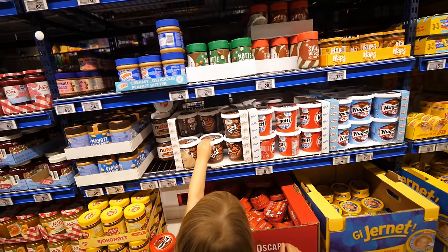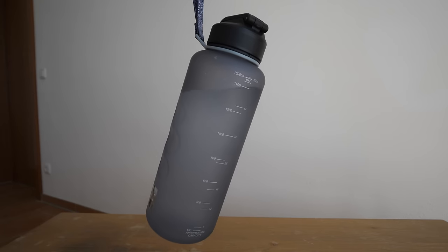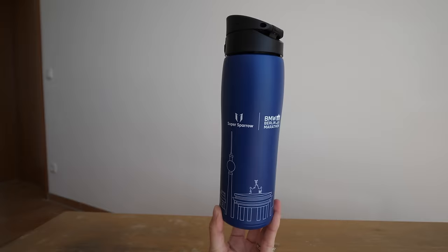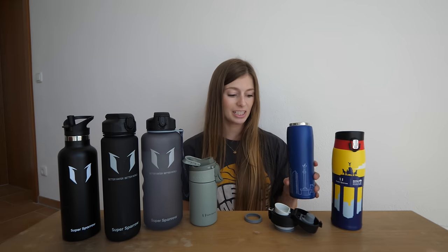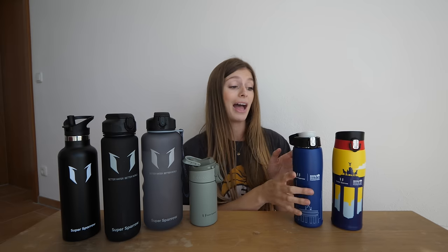Just a quick pause on the Norway supermarket tour — I have to tell you about these water bottles from Super Sparrow. They are top-notch. The ones I really want to highlight have partnered with the Berlin Marathon — it's a one-hand-opening design, super slick, insulated stainless steel inside. It has a soft bottom so it doesn't slip and doesn't make noise. The Berlin Marathon is happening September 24th — keep your eye out for that. These water bottles are awesome — okay, back to the supermarket!